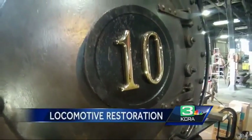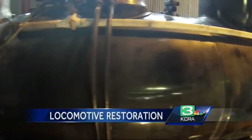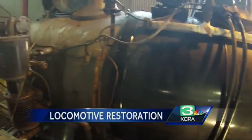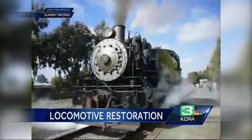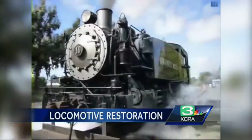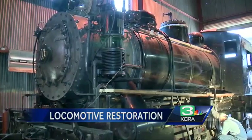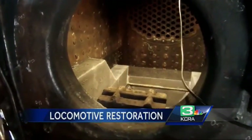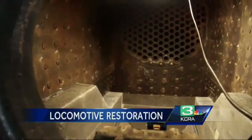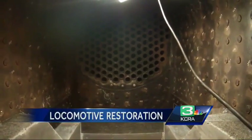Granite Rock Number 10 is nearly ready to work the rails again. Railroading is such a symbol of this town's history and this region's history. This vintage steam locomotive has been shuttling tourists along the levee track in Old Sacramento for almost 20 years. A steam locomotive is a pressure vessel — it's a boiler. Years of extreme heat cause the metal walls in the firebox to thin, so Granite Rock Number 10 is sidetracked for some specialized care.